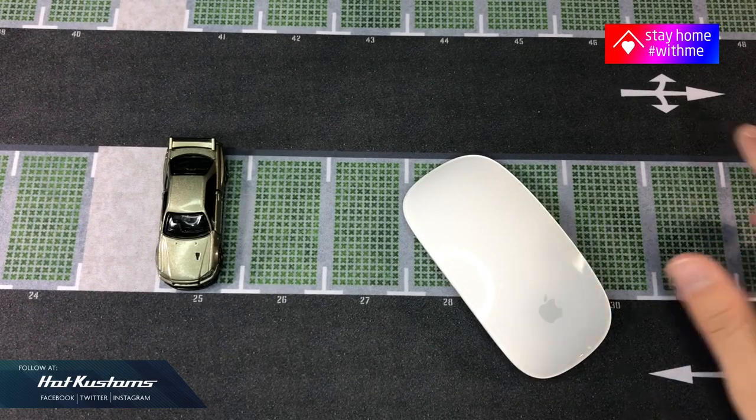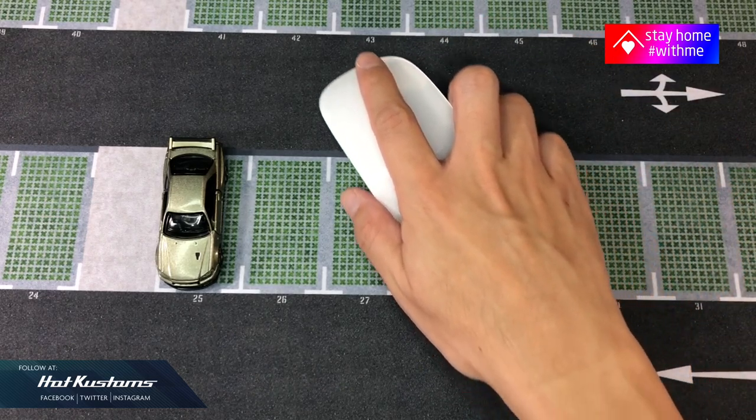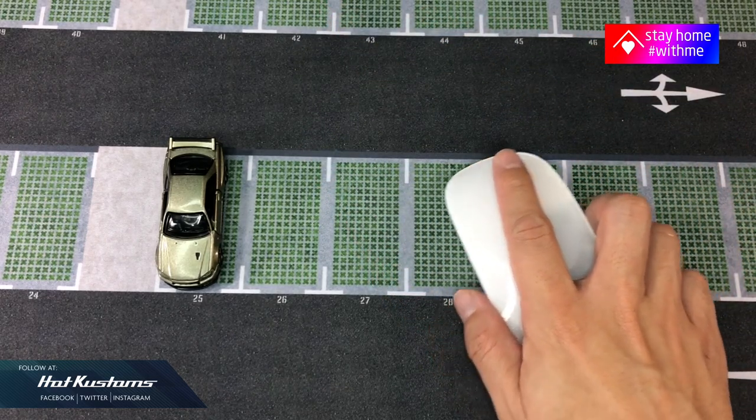What's very cool — the diorama also doubles up as a mousepad, perfect for work and play and even gaming, including professional or casual diecast photography.